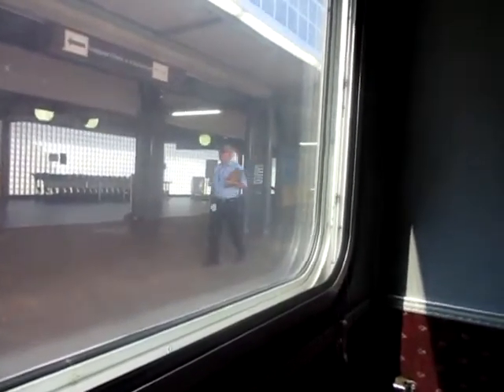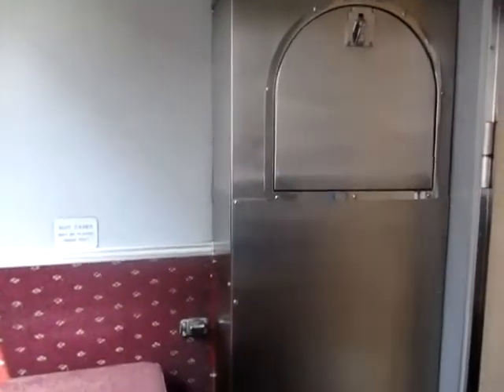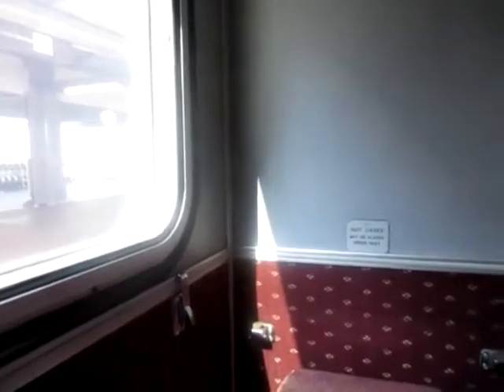I managed to get a forward-facing roomette — a single cabin, as many will know. It's a very small cabin. There's the wash basin down below, which used to be a toilet in the good old days. There's the door, a mirror, a little wardrobe, and the bed comes down from behind me where I'm sitting. We're at platform 10 and I'm about to head off very shortly.